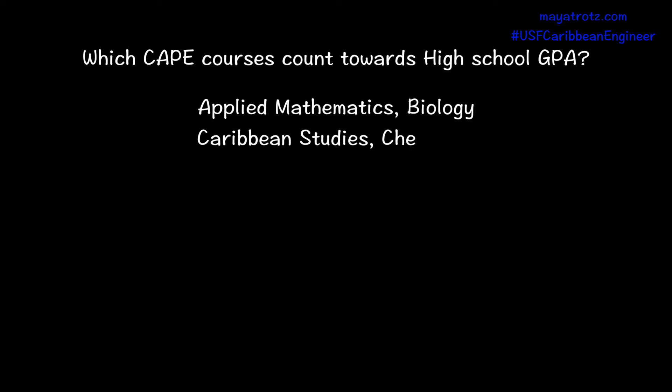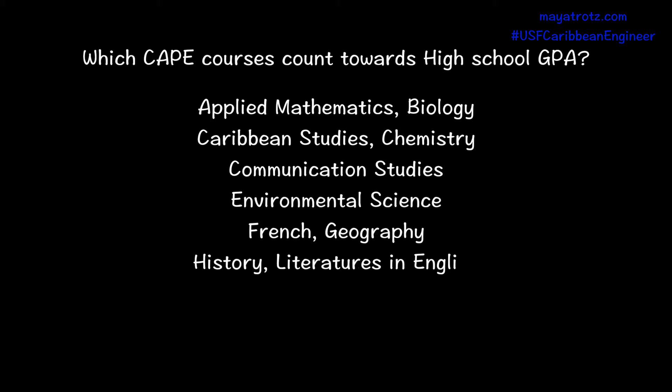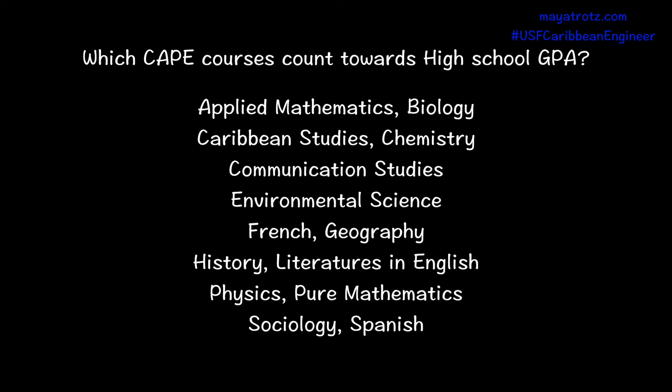For CAPE, they count Applied Mathematics, Biology, Caribbean Studies, Chemistry, Communication Studies, Environmental Science, French, Geography, History, Literatures in English, Physics, Pure Mathematics, Sociology, and Spanish.